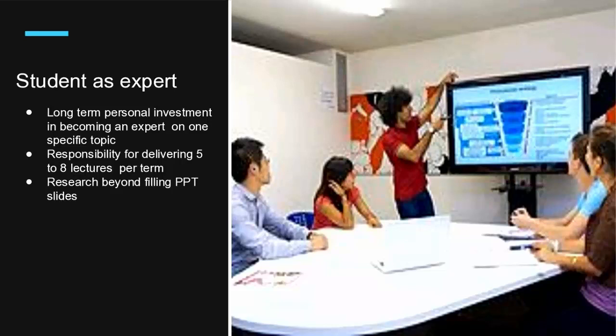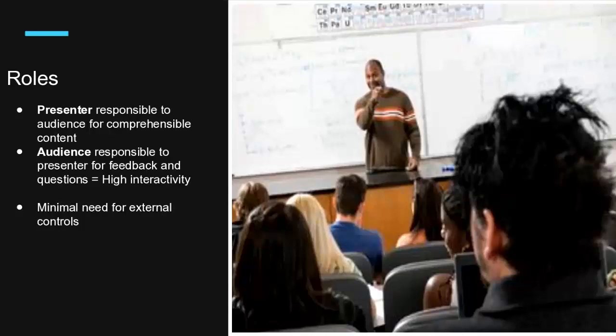The student as expert has a long-term personal investment in becoming an expert on one specific topic — one piece of the curriculum. They are responsible for delivering five to eight lectures in the term, and they have to do research that goes way beyond just what they need to fill up a PowerPoint slide, because they're going to be asked questions and need deeper knowledge than what's on the surface. The presenter is responsible to the audience for comprehensible content because the audience will be taking tests on this content. And the audience, by contract, is responsible to the presenter for giving feedback and asking deeper questions. This feedback loop means there's really not much necessity for external controls — it starts to take on a life of its own pretty quickly.